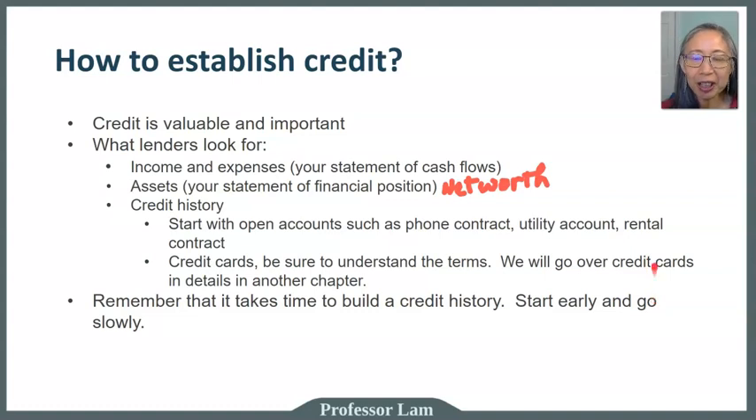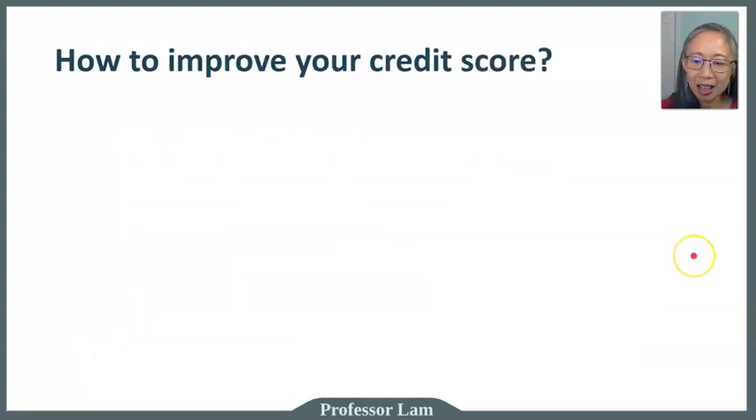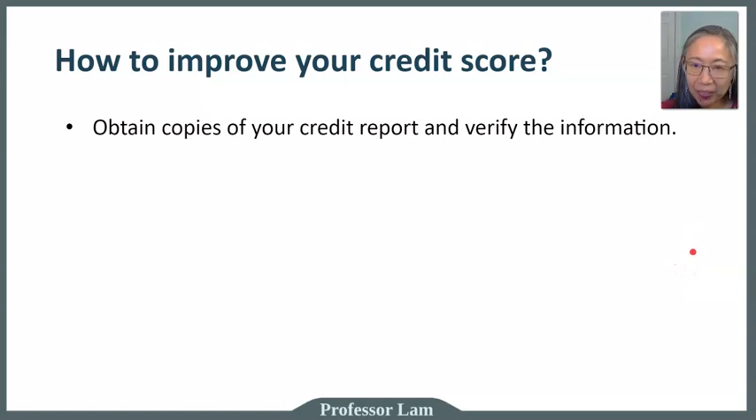Remember that it takes time to build a credit history, so start early and go slowly. The Federal Reserve Bank of Philadelphia has a good article with suggestions on how to establish credit — we'll provide the link in this video. Once you have established your credit, you can then work on improving your credit score.